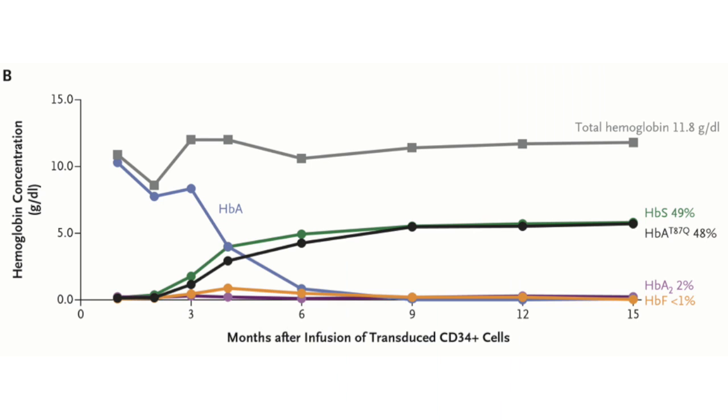This is all easier said than done. It was a 50-day hospitalization, 38 days of which were spent without any neutrophil engraftment. Take a look at these results. What you're looking at here are the levels of various types of hemoglobin after the therapy. The blue line is normal hemoglobin A — that's all from transfusions he had received — and it disappears once he stops getting transfusions. In black and green are the percentages of sickle hemoglobin and modified hemoglobin A, about 50-50 each, even 15 months out.